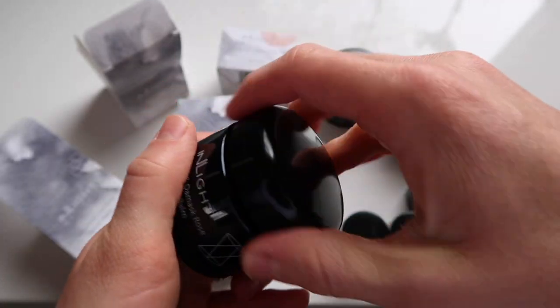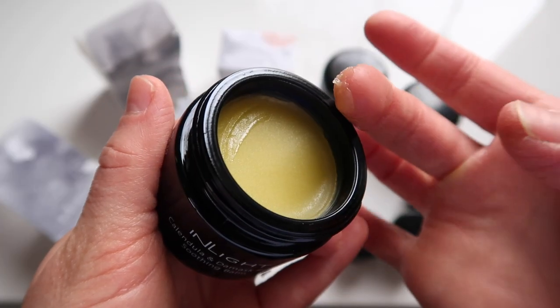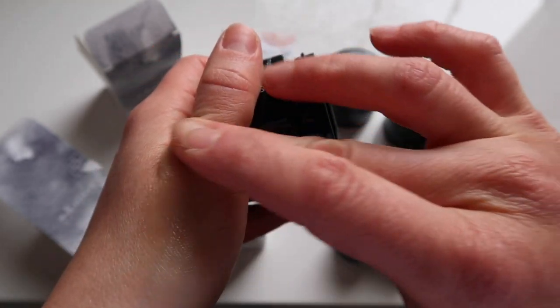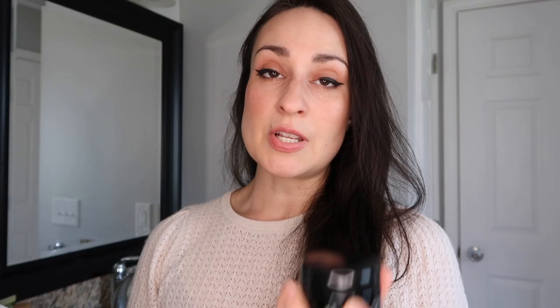The next one I've gotten the most use out of — in fact I've gone through an entire mini — is the Calendula and Damask Rose Soothing Balm. Out of the five, this is the one I would use most for skincare, massage as often as needed to soothe, moisturize, and protect sensitive skin. Calendula is one of my favorite ingredients, also known as marigold, and rose is just such a wonderful ingredient for the skin.